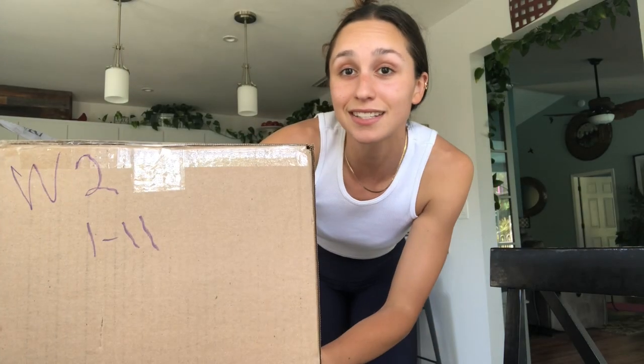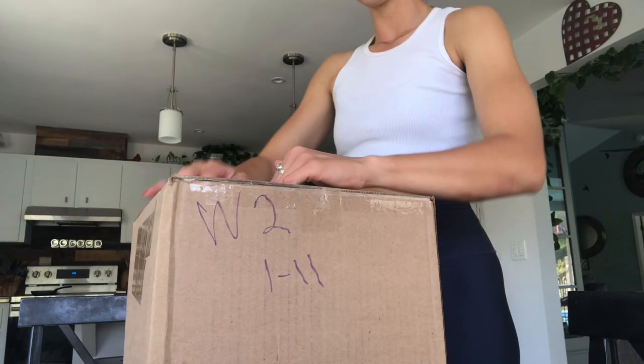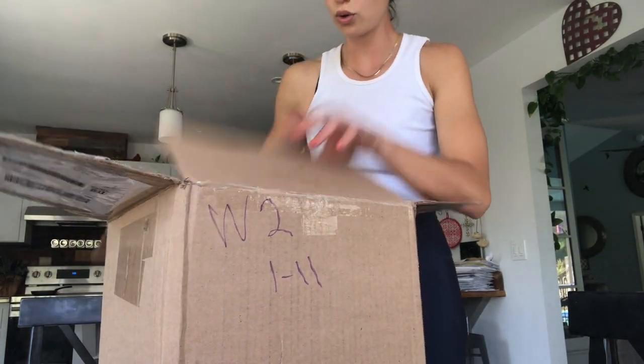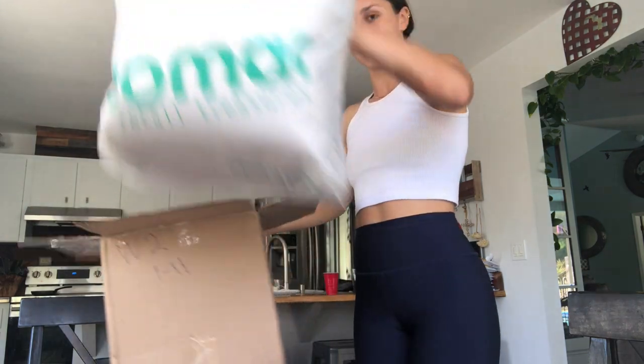So this is something pretty exciting. Magic Sleeper, you know how to tape a box shut. Let's open these bad boys up.